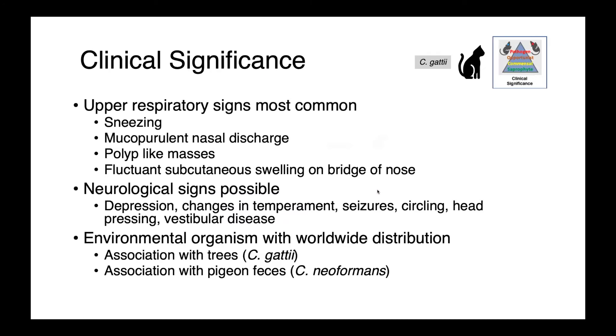In cats, Cryptococcus gaddii infections most commonly involve the upper respiratory tract. We see sneezing, mucopurulent nasal discharge, polyp-like masses, and fluctuant subcutaneous swelling on the bridge of the nose. We can also see neurological signs, as this infection can extend into the brain — depression, changes in temperament, seizures, circling, head pressing, and vestibular disease, depending on where those lesions are occurring.